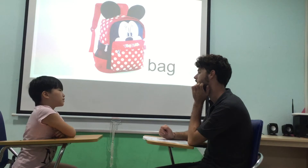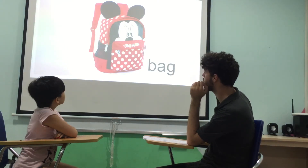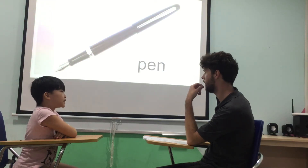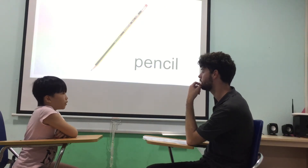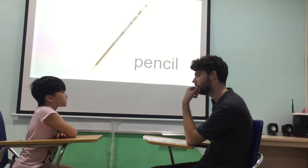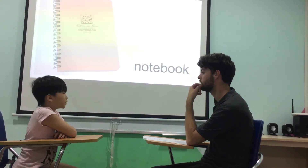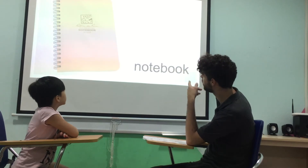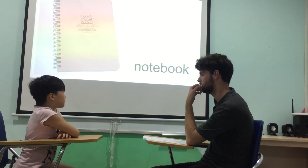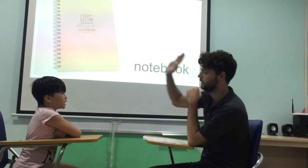What's this? It's a bag. Can you spell bag? B. A. G. Well done. What's this? Pencil. Good. What color is the pencil? Yellow and black. Well done. Yellow and black. What's this? Book. Good. What's this? Notebook. Good. Notebook. Can you spell notebook? N. O. T. E. B. O. O. K. Well done.